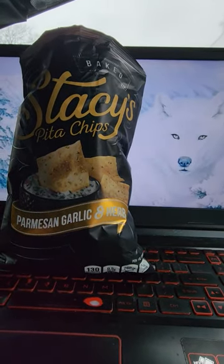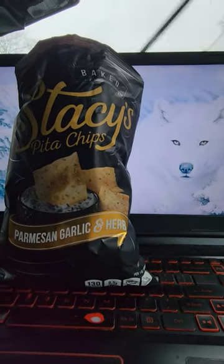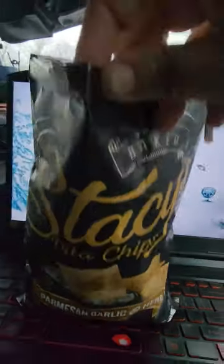Have you tried these Stacy's Pita Chips, Parmesan, Garlic, and Herb flavor? I haven't yet, but I'm about to. I'll show you what it looks like, what the chips look like.